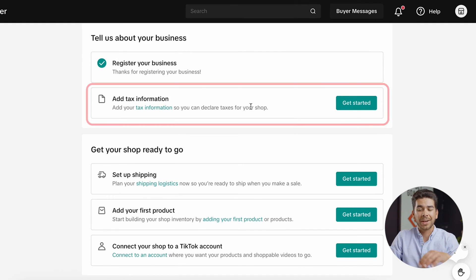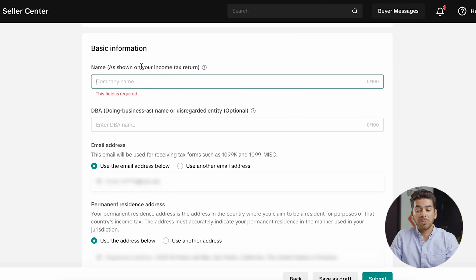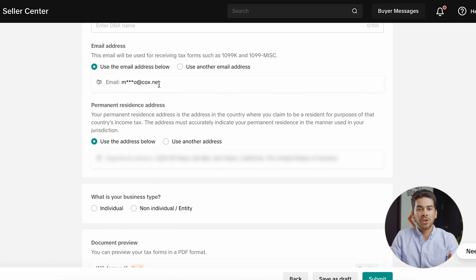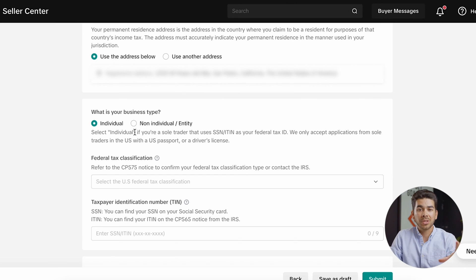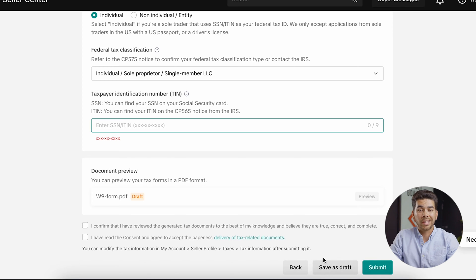The next thing you'll need to do is add your tax information. Go ahead and click get started under add tax information. This is essentially a W-9 if you live in the US. It'll bring you to the basic information page where you'll want to fill out all information as it appears on your income tax returns — your name, DBA name if applicable, a correct email address, and your address. You'll disclose what type of business you are, enter your social security number, and then you can preview the W-9 form. Once you're satisfied, you can save as draft or go ahead and click submit.